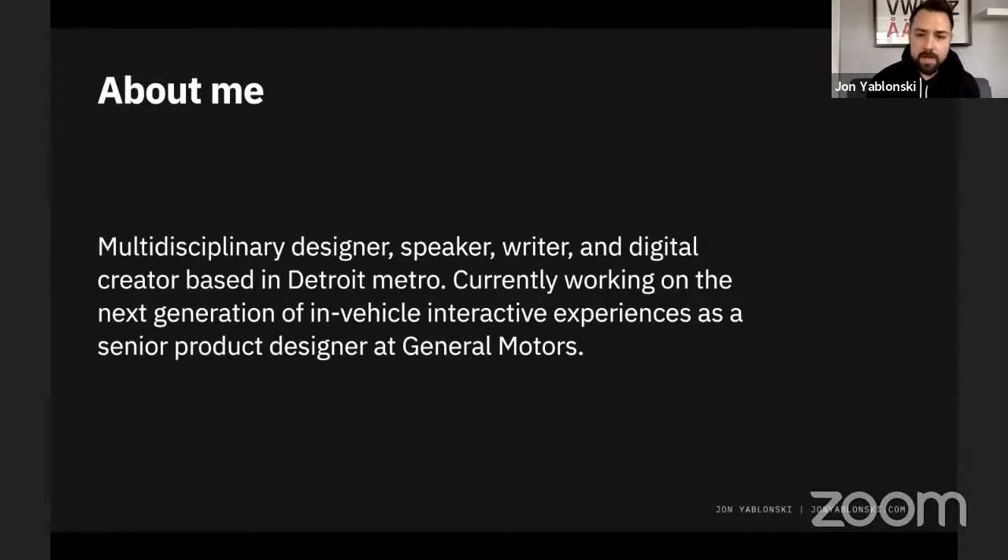First, a little bit about me. I'm a multidisciplinary designer, speaker, writer, and digital creator. I'm based right outside of Detroit, Michigan. Currently my focus is on building the next generation of in-vehicle interactive experiences as a senior product designer at GM.